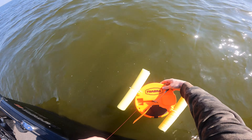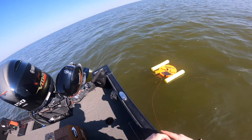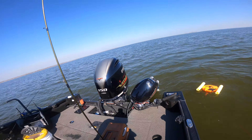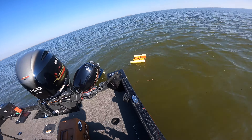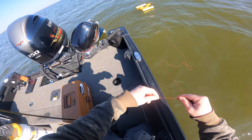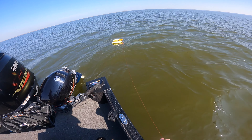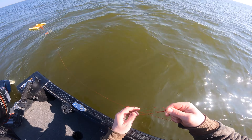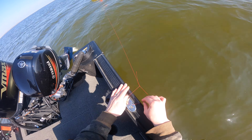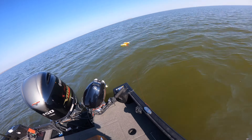Okay, she is set. Out you go. It's floating perfectly. I'm going to tie this sucker off to the side of the boat. And we have a floating tip-up. Yes!